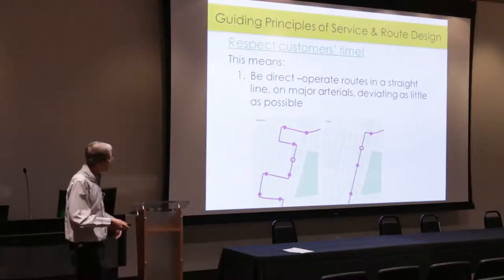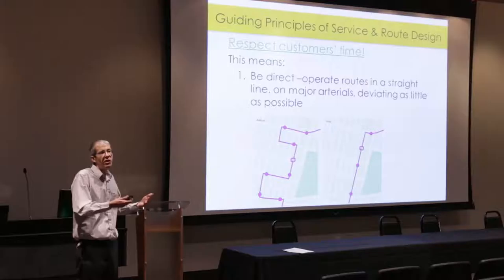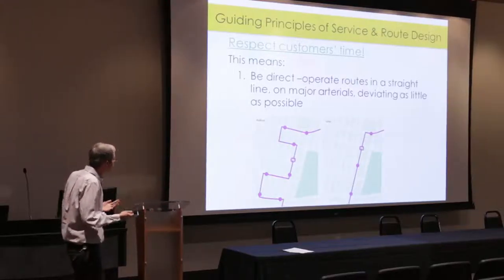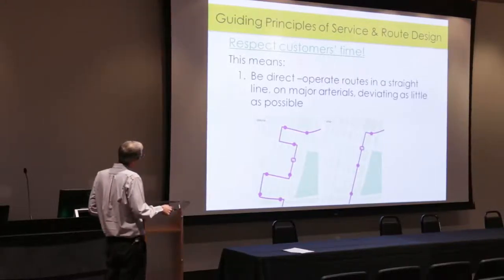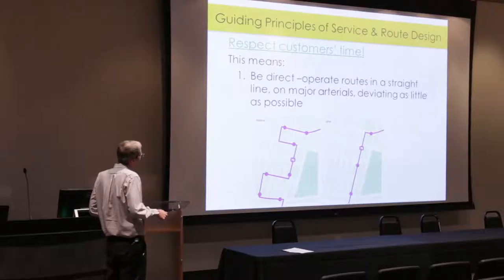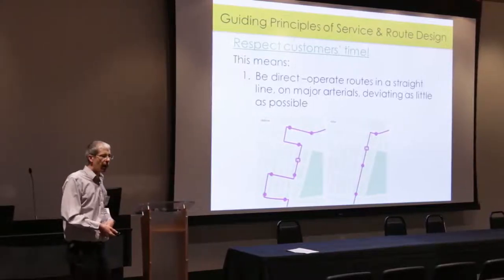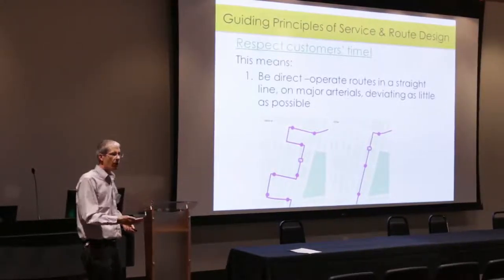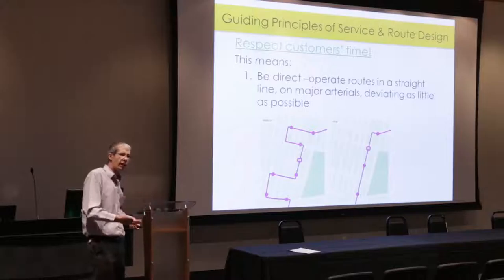Here's an example of what good bus route design means. The image on the left might be great for accessing one specific location, but in order to get there, everyone else on the bus has to endure the extra time. Think about our freeways — we don't design them so that all traffic has to exit at one interchange for those using that exit. Those continuing on are not inconvenienced by that deviation.